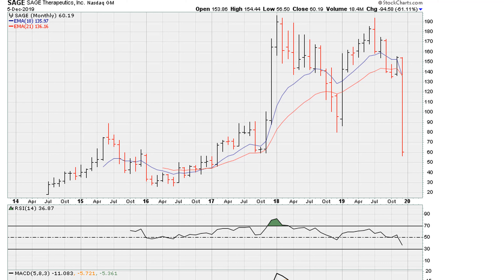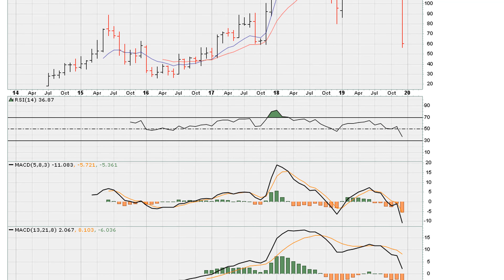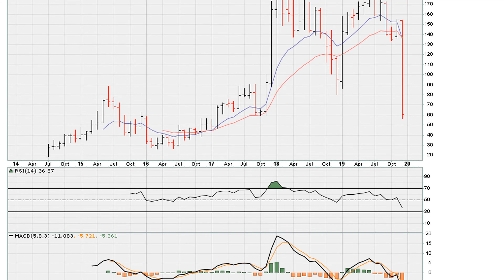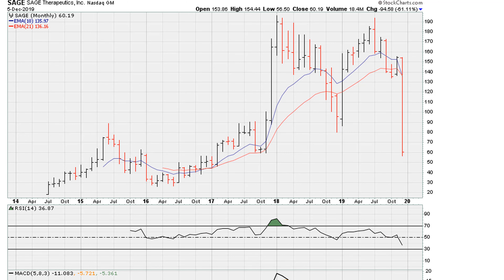Here is something else: during this massive move lower, it also happens to coincide with the MACD behavior. Notice how the MACD is cracking to all-time lows, plus movement below zero. You'll find all these methods explained in my playlists on my YouTube channel.